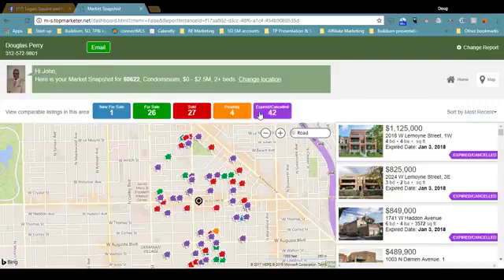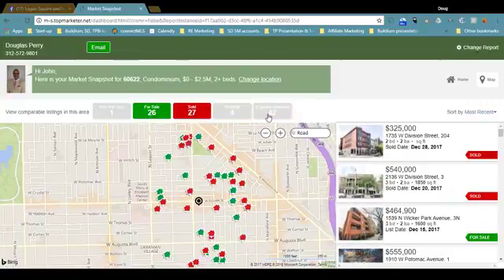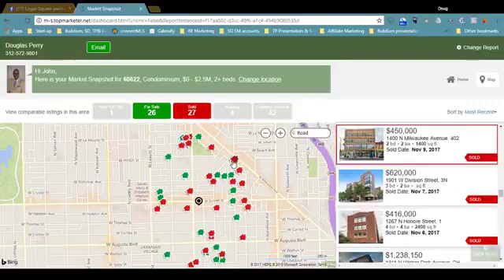So many more have gone off market than are on market. We can filter what we see by clicking on the buttons at the top. For example, if we just wanted to see those which are for sale and have sold, we could do that. You can also highlight a specific listing by clicking on the houses on the map.